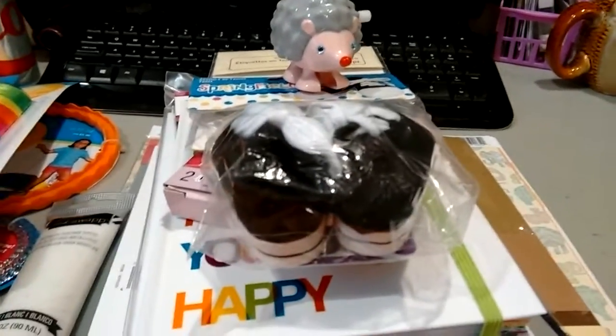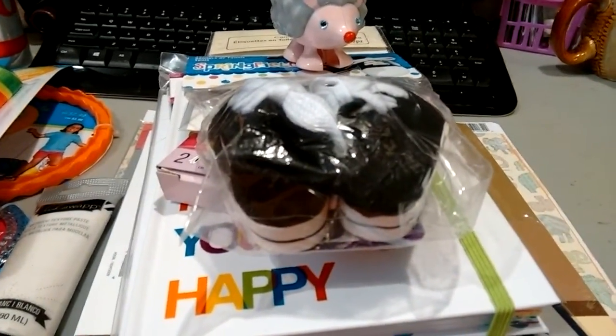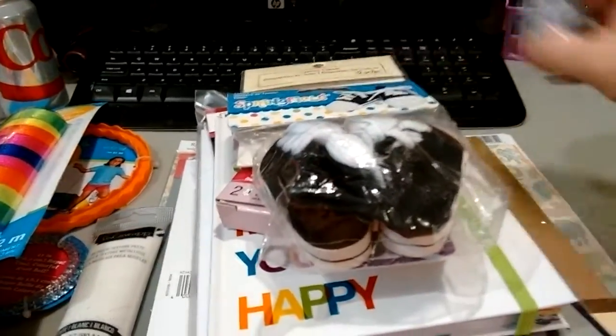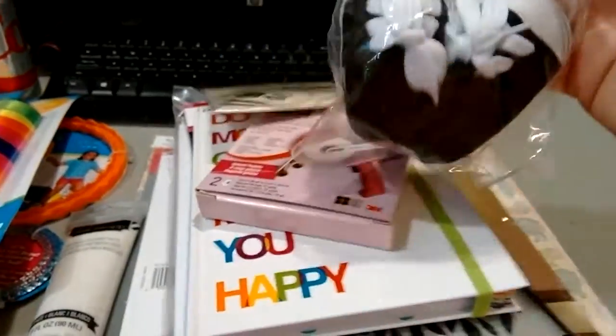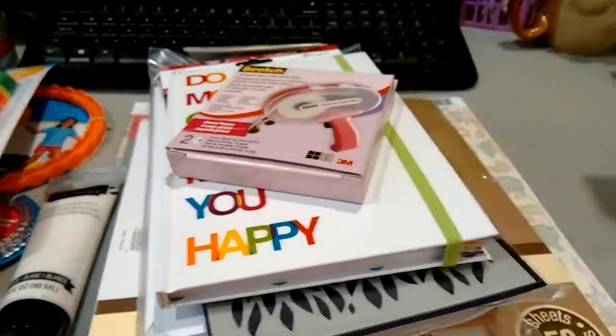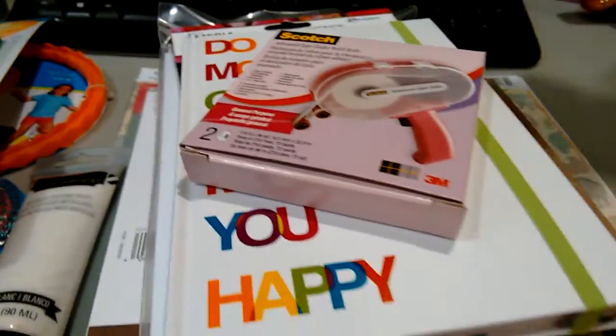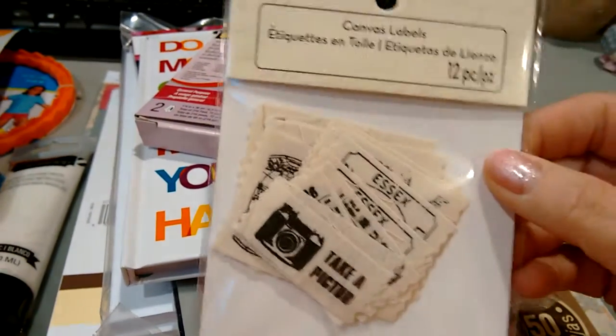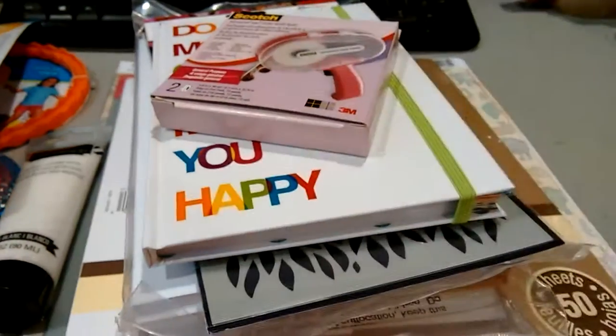I went to AC Moore first, but I haven't opened that bag yet — I gotta find that stuff. But this is the stuff that I picked up at Michaels. I got these for my daughter for her bitty baby — these are like the tiniest little shoes I've ever seen. But those will probably go in her Easter basket. I picked these up because I thought they were neat, and I'm gonna be sending these off to someone.